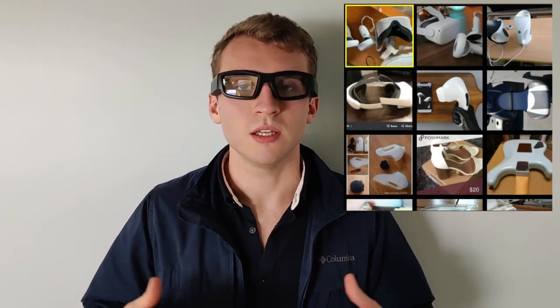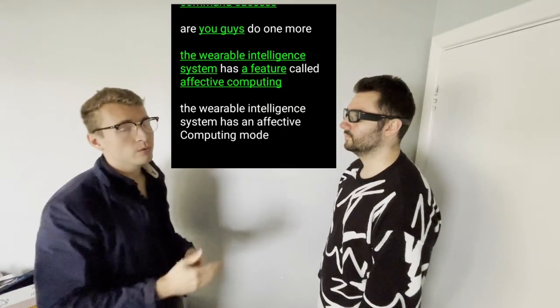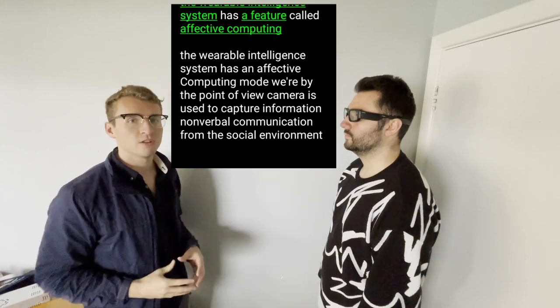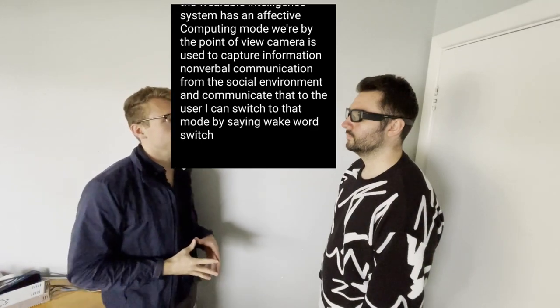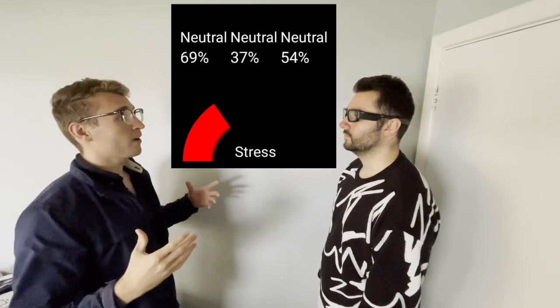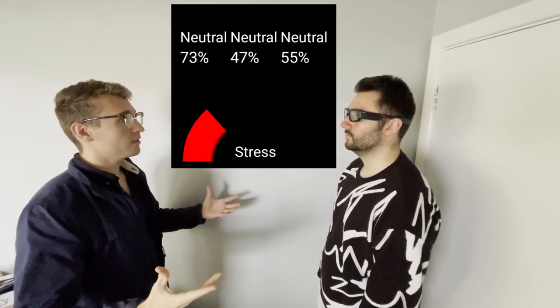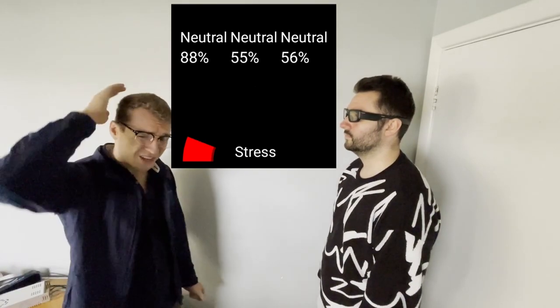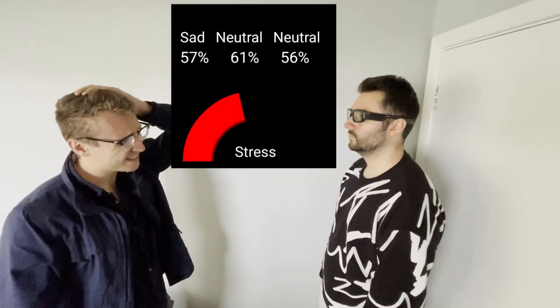The Wearable Intelligence System has an affective computing mode whereby the point-of-view camera is used to capture nonverbal communication from the social environment and communicate that to the user. I can switch to that mode by saying: wake word, switch modes, social mode. Now, if I communicate positive body language that shows low stress and high confidence, the stress reading is going to go down as it's averaged over time. But if I switch to body language that has high stress, that's going to be read by the system over time as it averages out.